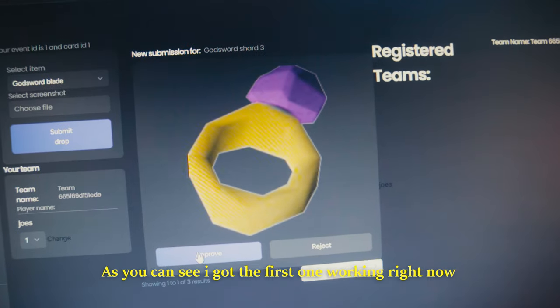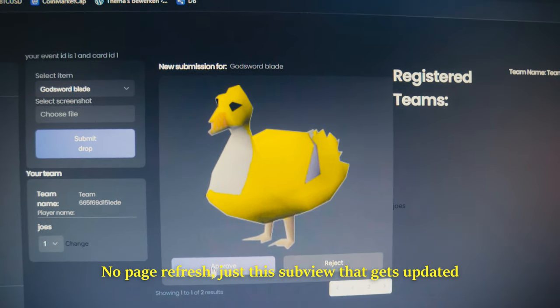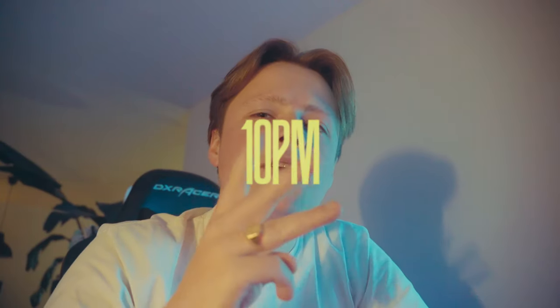As you can see I got the first one working right now — no page refresh, just this subview that gets updated. I've written three new JavaScript functions to smoothen out the front-end experience. I've written AJAX calls, which means it will post and get information without reloading the page. That's done and we will be continuing all of this tomorrow evening.